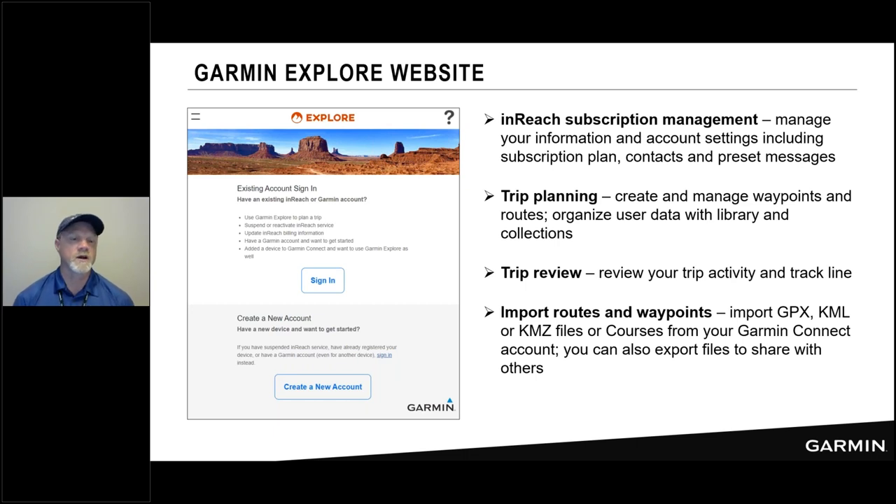The Explore website is where you can review your activities after a big hike — see your track line, messages, and a summary of your trip. It's also where you can bring in user data like a GPX file or a KML file, which is convenient because it means you can access data from a third-party website or from a friend who sent it to you. You can pull all of that into the Explore website — it's a very powerful tool.